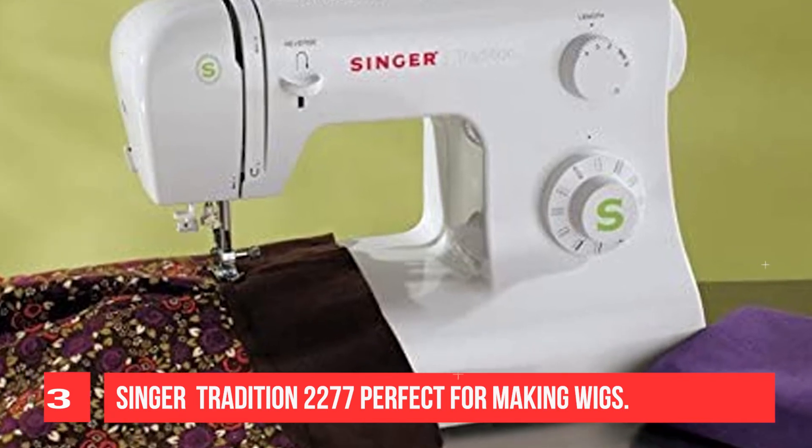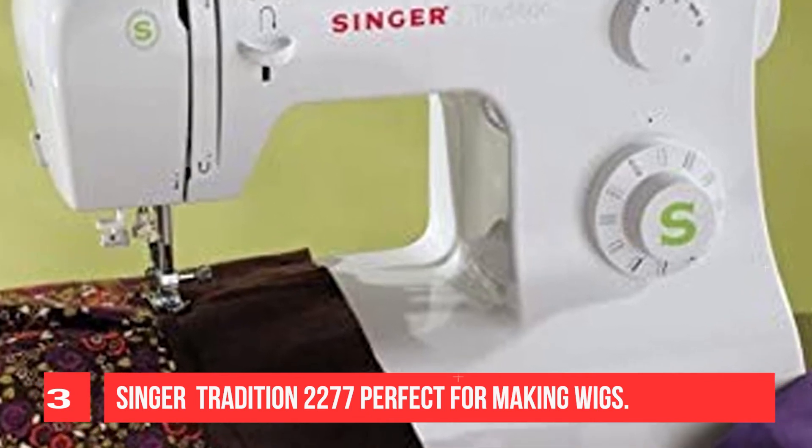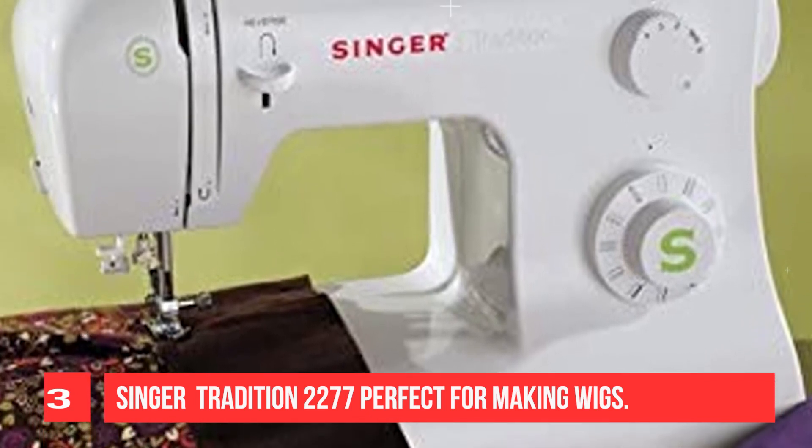The Singer 2277 has 97 different stitch applications which include stretch, decorative, and many more.